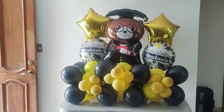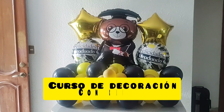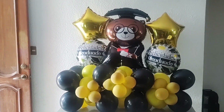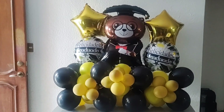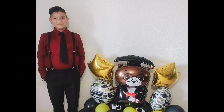Por otro lado, les cuento que estoy tomando un curso de decoración, y obviamente tenía que hacerle alguna decoración de graduación a mi hijo. Este fue el resultado. Tal vez no es el más bonito, pero se lo hice con mucho cariño. Lo hice para que se tomara unas fotografías y queden en el recuerdo, para que no pase el día desapercibido.